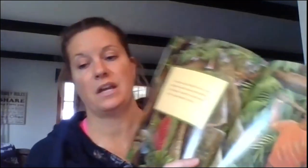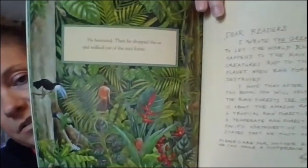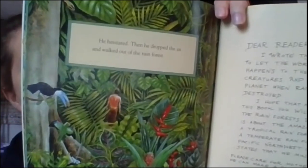The man stood and picked up his axe. He swung back his arm as though to strike the tree. Suddenly he stopped. He turned and looked at the animals and the child. He hesitated. Then he dropped the axe and walked out of the forest. So he decided not to cut down this huge, magnificent, beautiful tree. It's a good book!